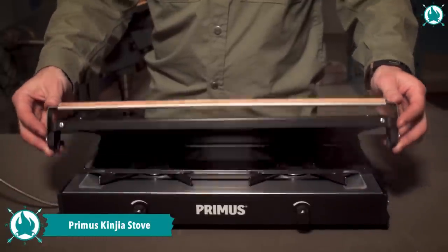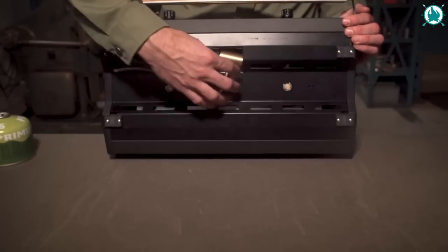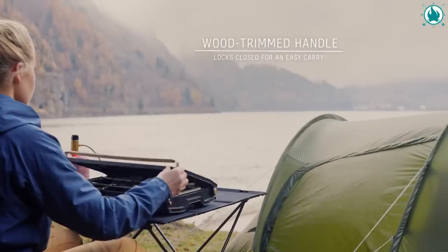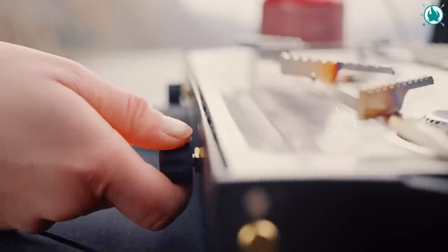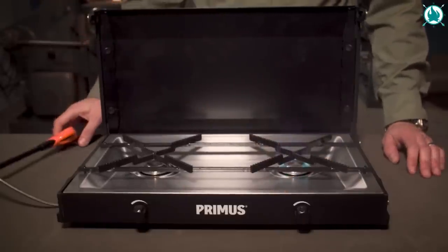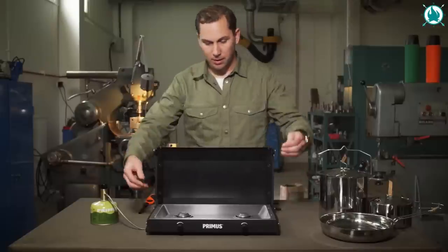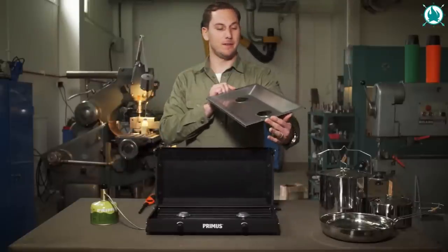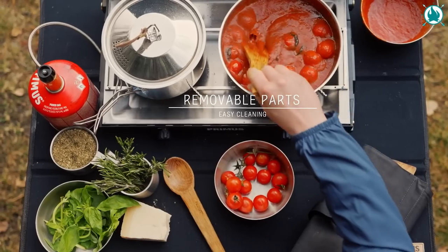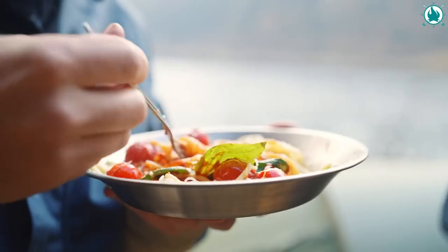Don't let your taste buds suffer on your next camping trip. Bring along the Primus Kingea Stove. This is a compact and lightweight two-burner gas stove that can hold two large pots and crank out enough food to feed your entire camp crew. Each burner can be fired up and run independently, allowing you to cook multiple pots at a wide range of temperatures, keeping sauces slowly simmering and your water at a rolling boil. In addition, the sleek die-cast aluminum and stainless steel body will hold up for years of use. And when it's time to pack up, simply lock it closed and stash it almost anywhere. So, why settle for bland camp food when you can elevate your outdoor cooking game with the Primus Kingea Stove? The price of this is just $209.